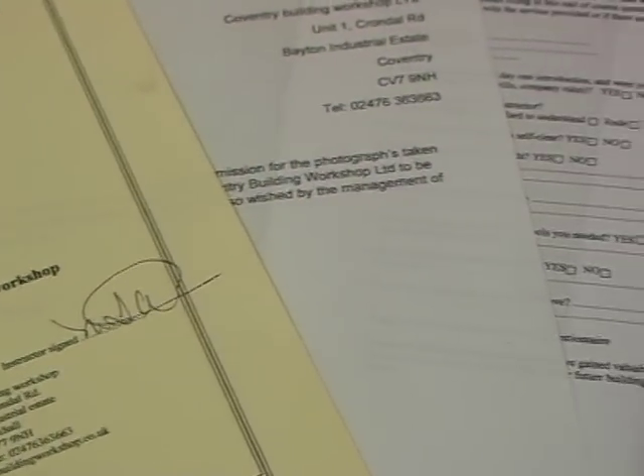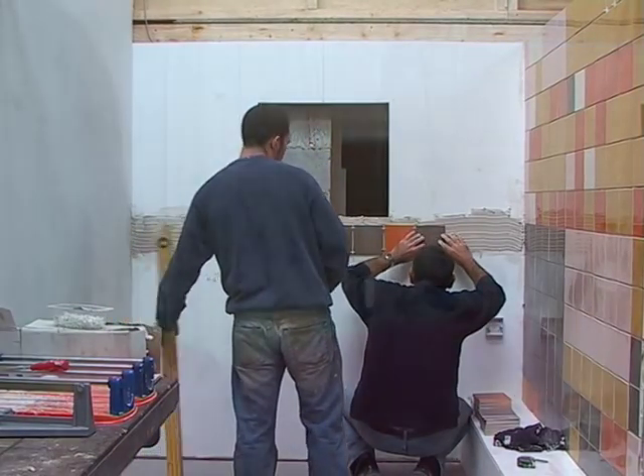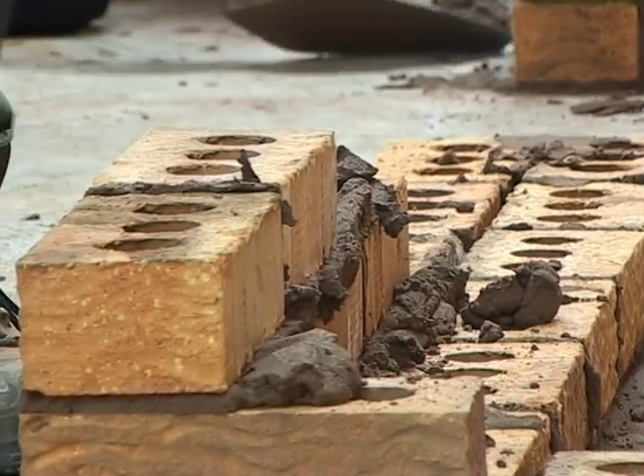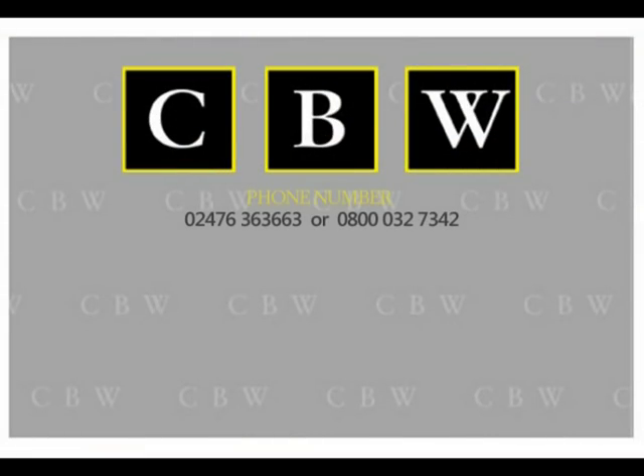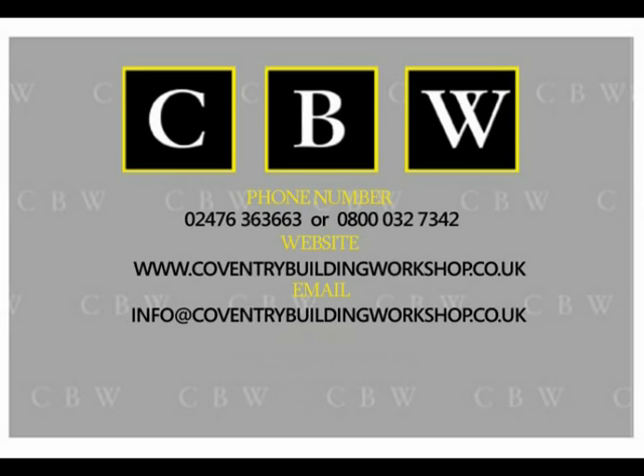After completing any of the courses you will be given a signed certificate along with a handbook and photo portfolio documenting all of the work that you have achieved in your time at CBW. So if you're looking to brush up on your basic DIY skills or start a whole new career in the construction industry, give us a call on 02476 363 663 or freephone on 0800 032 7342. Alternatively, check out our website at www.coventrybuildingworkshop.co.uk.